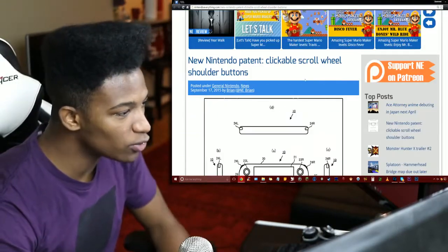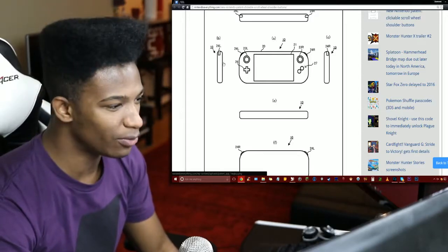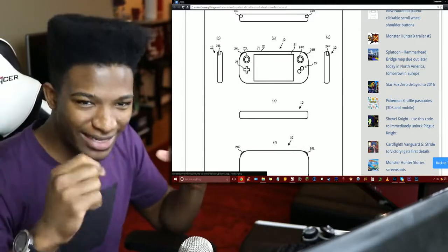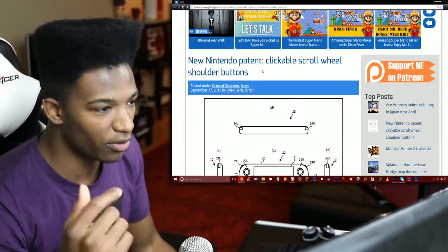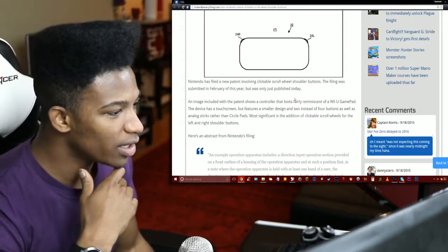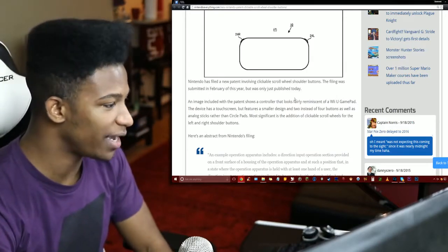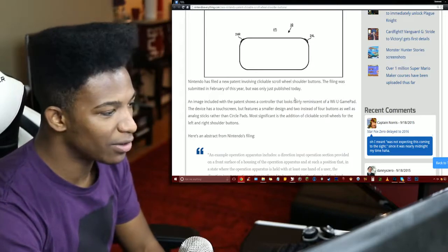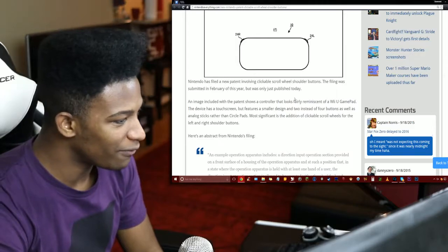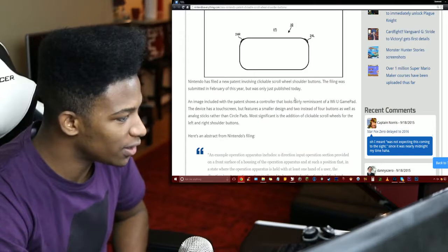Nintendo patented clickable scroll wheel shoulder buttons, and as you can see from this diagram, it does look like the Wii U gamepad. Apparently, this is where the shoulder buttons will be scrollable and clickable. Nintendo has filed a new patent involving clickable scroll wheel shoulder buttons. The filing was submitted in February of this year but was only just published today. An image included with the patent shows a controller that looks fairly reminiscent of a Wii U gamepad — it has a touchscreen but features a smaller design and two instead of four buttons, as well as analog sticks rather than circle pads.